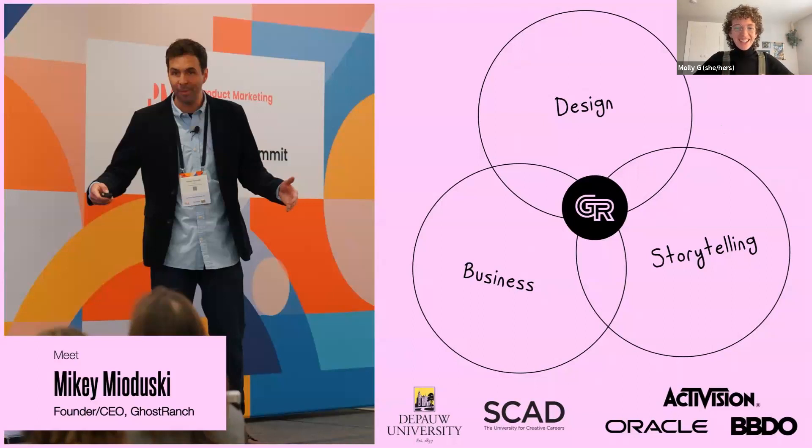Mikey has an MFA in advertising design from Savannah College of Art and Design. Prior to founding Ghost Ranch, he spent time in brand management at Activision, worked as a marketing designer for SaaS startup Compendium Blogware, and spent time on the agency side at BBDO. He has a holistic view of the presentation world, lives and breathes at the center of design, storytelling, and business — hence the birth of Ghost Ranch Communications. So now, a presentation about presentations. Mikey, take it away.